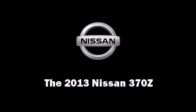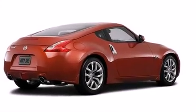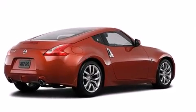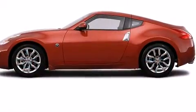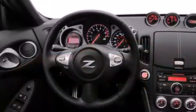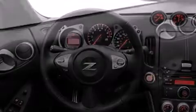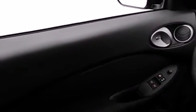This two-door, two-passenger coupe offers the latest in technological innovation and style. Nissan made sure to keep road handling and sportiness at the top of its priority list. A 3.7-liter V6 engine pairs with a sophisticated 7-speed automatic transmission, providing a smooth and predictable driving experience.